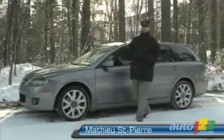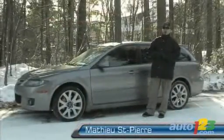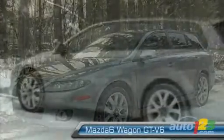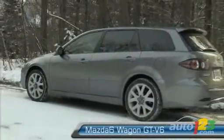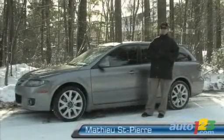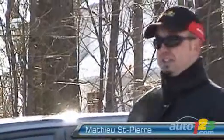This week I'm test driving a 2006 Mazda 6 wagon. This one specifically is a GT. The price range begins at $26,995 all the way up to $38,195 for this particular example.